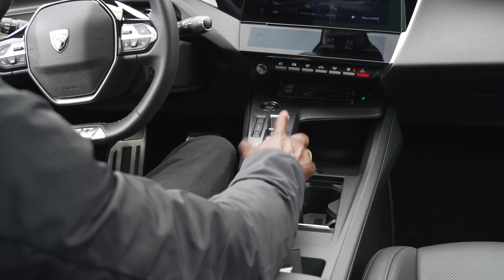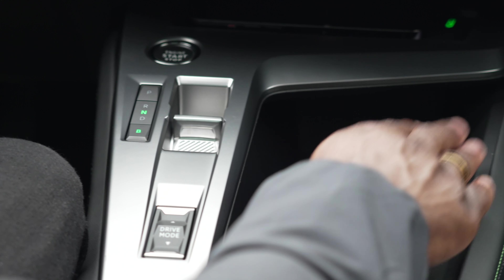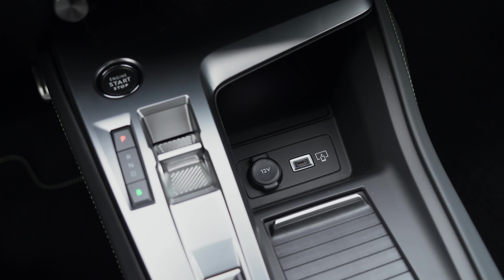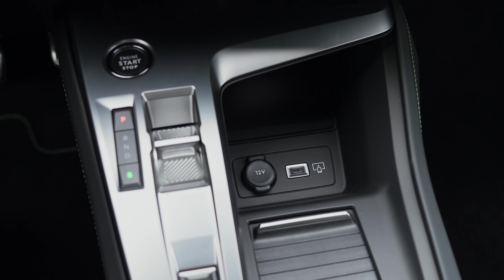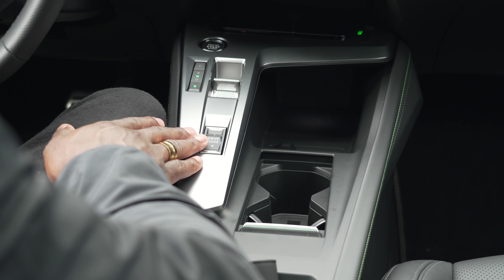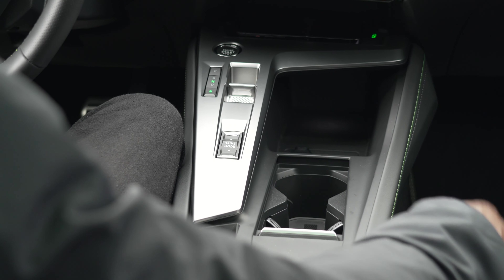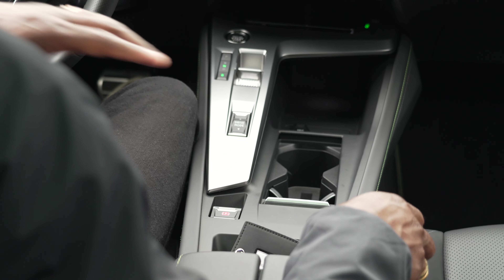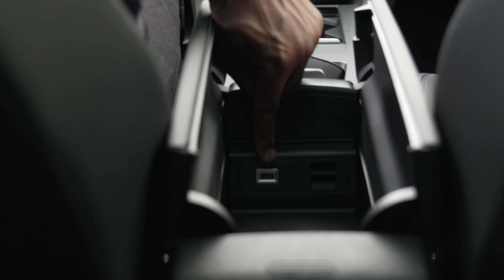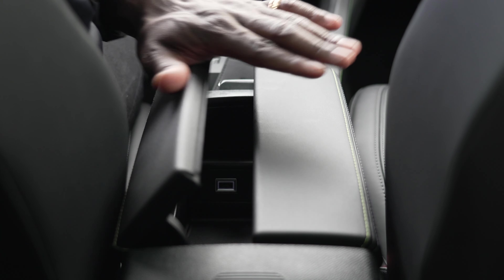The engine start-stop button is there along with the gear shifter for reverse and drive, and there's a B mode button for energy recuperation. There's a small cubby hole for your keys, and a USB-C charging port that also supports screen mirroring for Apple CarPlay and Android Auto. You can select sports mode, hybrid mode, or fully 100% electric mode for up to 40 miles on the WLTP range.